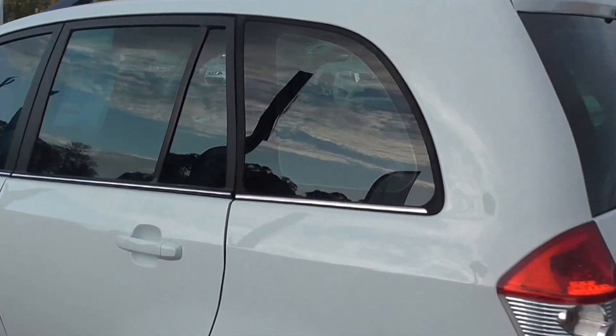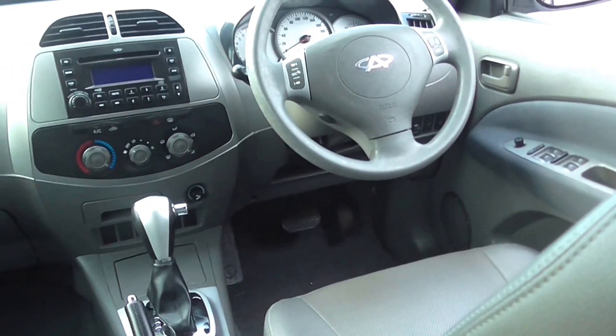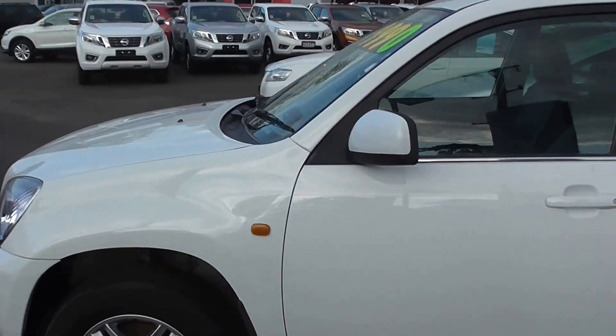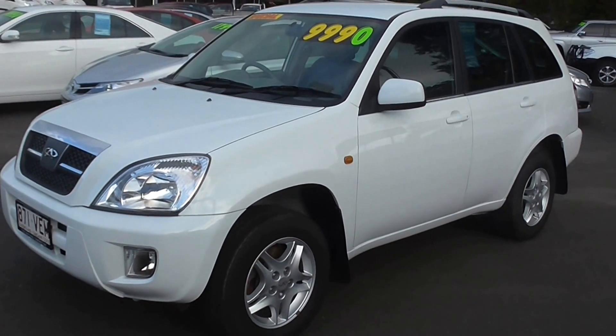Have a look at this nice lovely Chery. Plenty of room, look at that. Well clean. Leather's hardly been sat on in the backseat. It's awesome. Alright guys, give us a call down at Cricks Nambour. Talk to you soon. We'll see you soon.